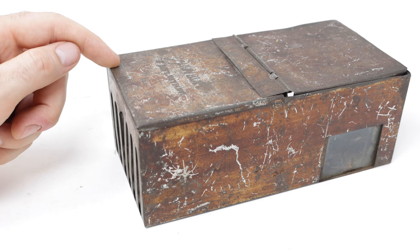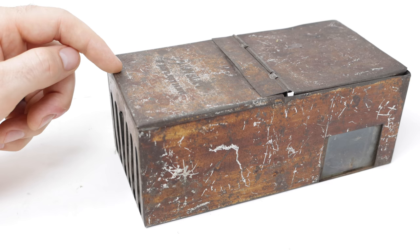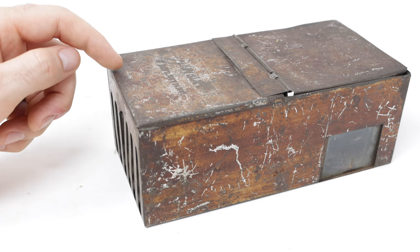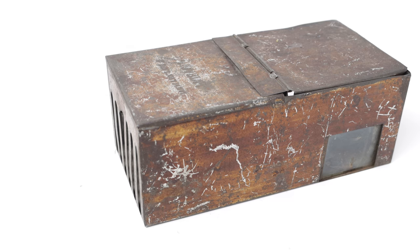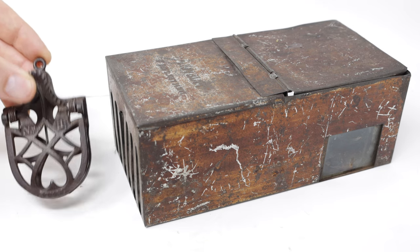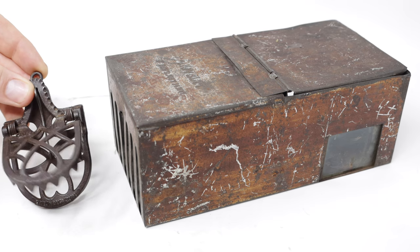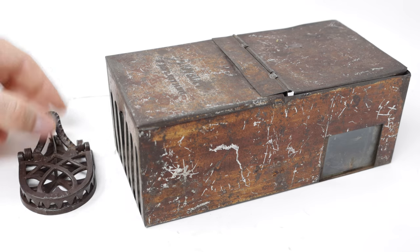I want you to guess how much this mousetrap costs — leave a comment down below and I'll post the answer. Out of over 1,000 mousetraps I have in my collection, this is the second most valuable, next to this one. This is my most valuable — I haven't shown this yet. It's incredible too. It's called the Royal No. 1, and it was patented in 1879, just a few years after the Novelty.